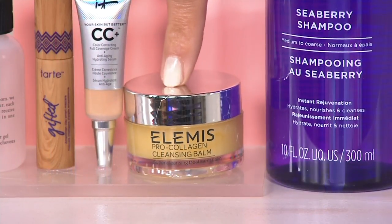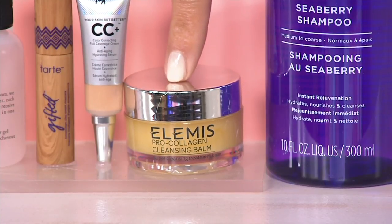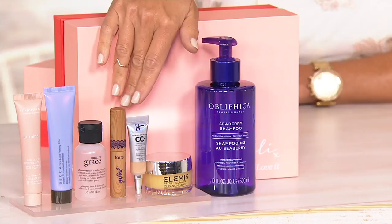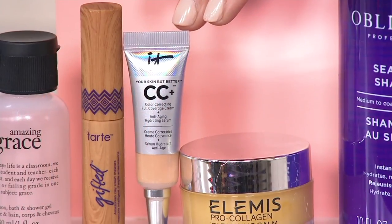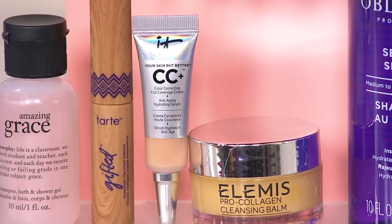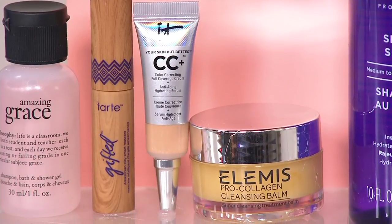Then right down here, the Elemis Pro Cleansing Balm. Elemis is the number one beauty brand at QVC UK, and this is a gorgeous sensorial experience of cleansing your skin with a beautiful balm, a buttery texture — you can even mask with it as well. And then we move on to IT Cosmetics. This is the CC cream, so incredibly popular. IT Cosmetics stands for Innovative Technologies — it's a full coverage, color correcting, anti-aging, hydrating serum and CC cream all built into one.